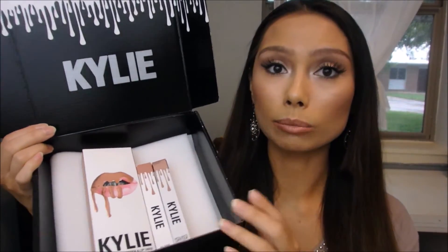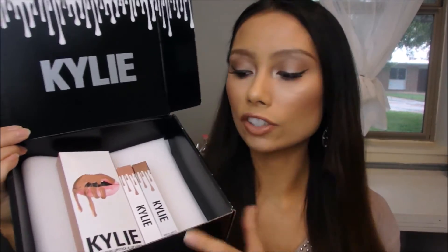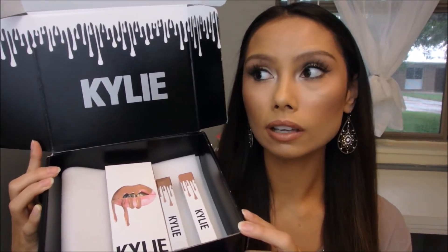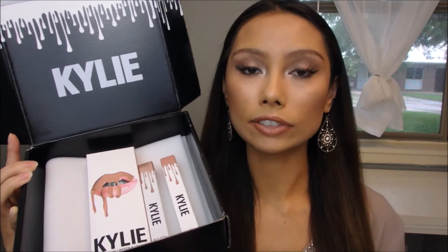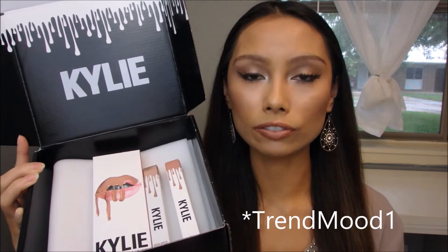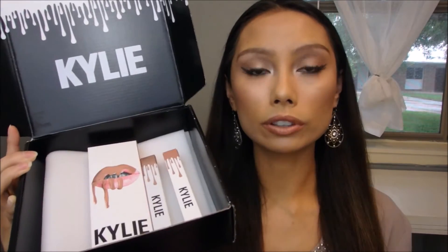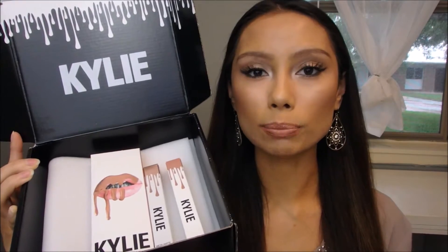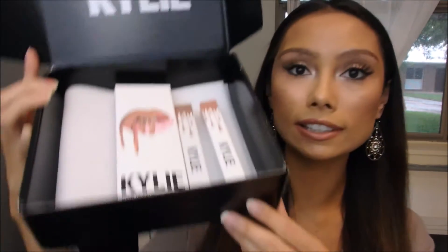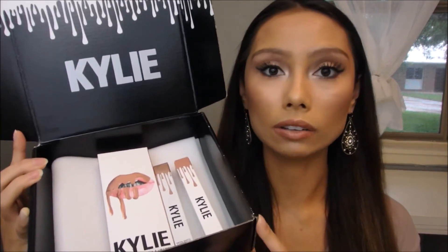I'm going to show you guys some hand swatches and let you know my thoughts on each individual lip product. I didn't have any problems with shipping. She restocks her products every single week — I follow Trend Mood on Instagram and that's how I get notified. They usually sell out within an hour or less, but I ordered these twice with no shipping problems and got the colors I wanted — mostly neutrals.